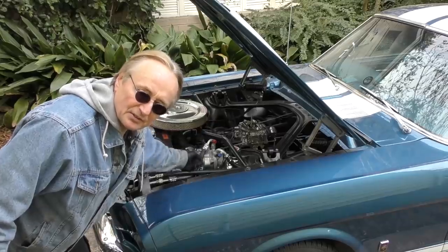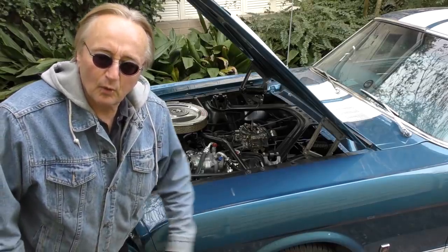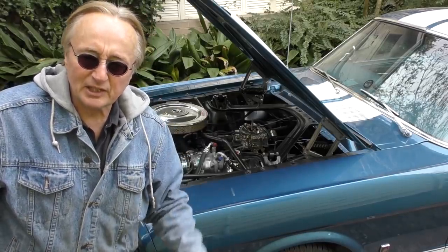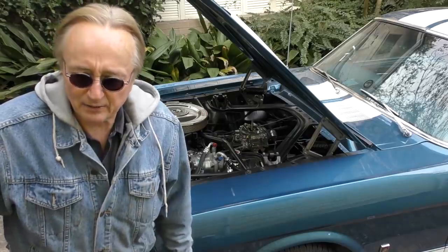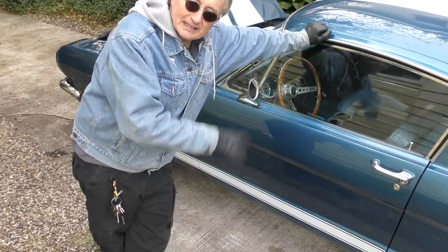I'm not a fanatic — I'm not one of these original matching-numbers guys where everything's got to match. Because this modern air conditioning conversion kit works better than the old one, and the more modern five-speed standard transmission works better than the original one. So it can actually be more dependable at less cost.